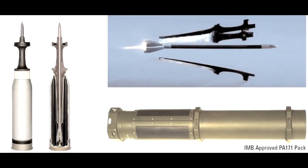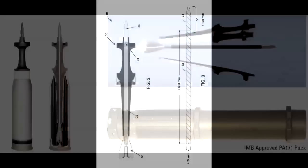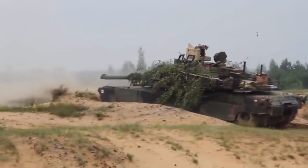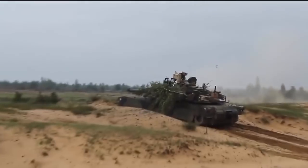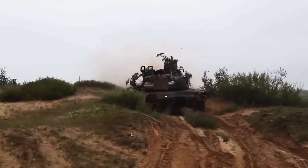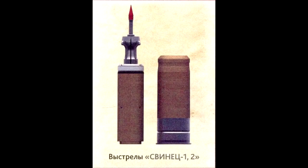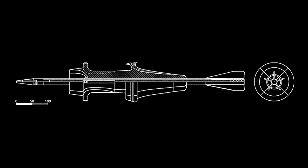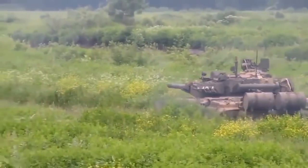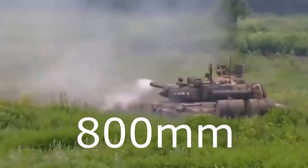The APFSDS projectile fired by M1A2 SEP is the M829A3, a depleted uranium projectile with a velocity of around 1500 meters per second and the ability to penetrate Kontakt-5 ERA on T90A, with penetration of over 760mm at 2 kilometers. The M830A1 MPAT is a multipurpose projectile — it can be switched to fire airbursts over targets such as low-flying helicopters, and can also function as a HEAT projectile. The APFSDS fired by T90A is Svinets-2, with a depleted uranium rod, which has a velocity of around 1700 meters per second, and its penetration is very similar to the M829A3 but slightly better at around 800mm at 2 kilometers.